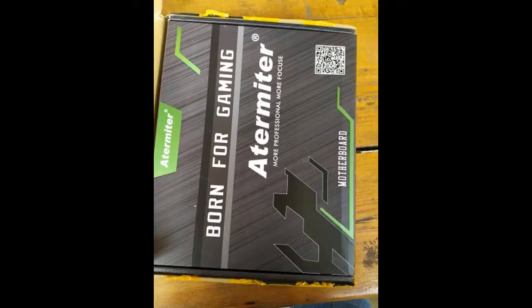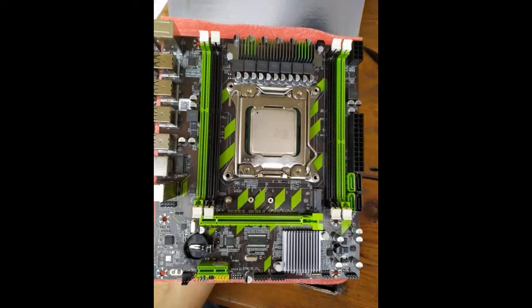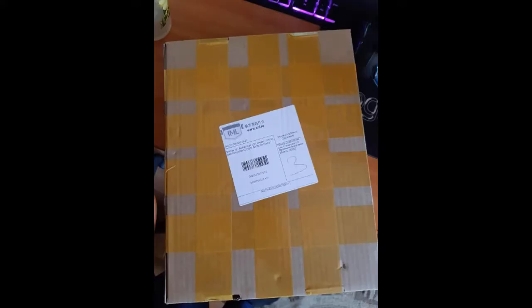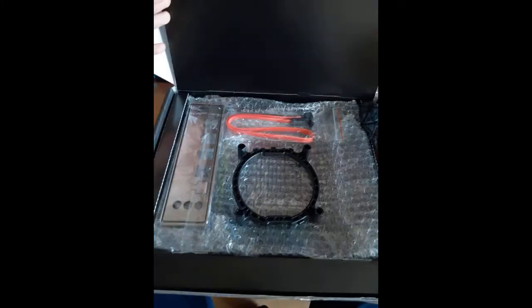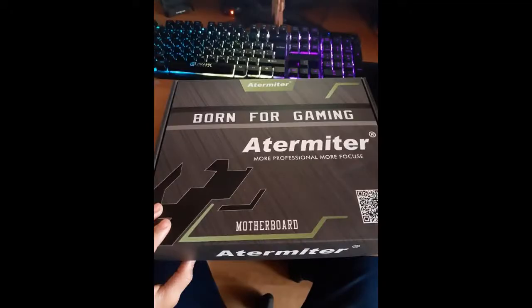Delivery is fast, somewhere 3 weeks, completely new. If I do not add a review, then it works normally. I want to check the M.2 slot more — in the set there was 1 screw, it's sad. Ordered from Russia, 1-to-1 as in the picture. I have not checked in work yet; as I will check I will leave feedback.